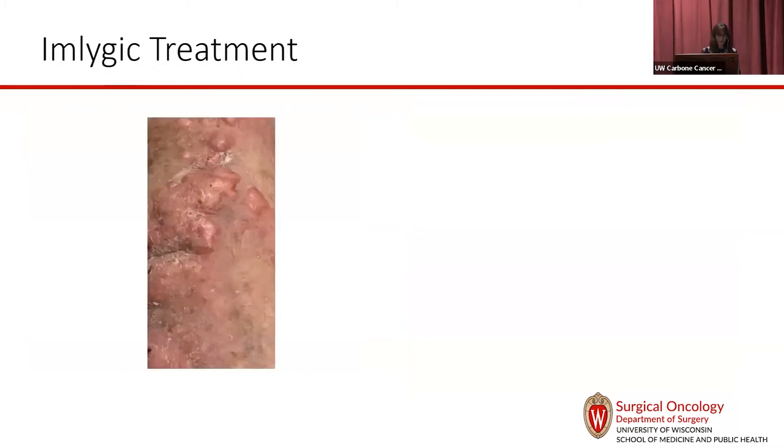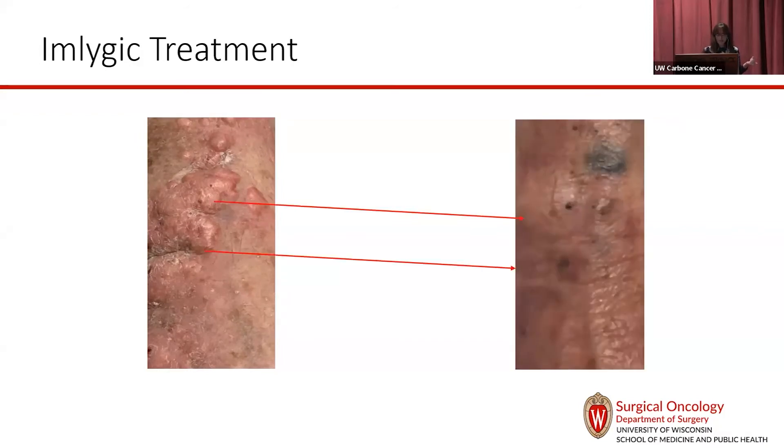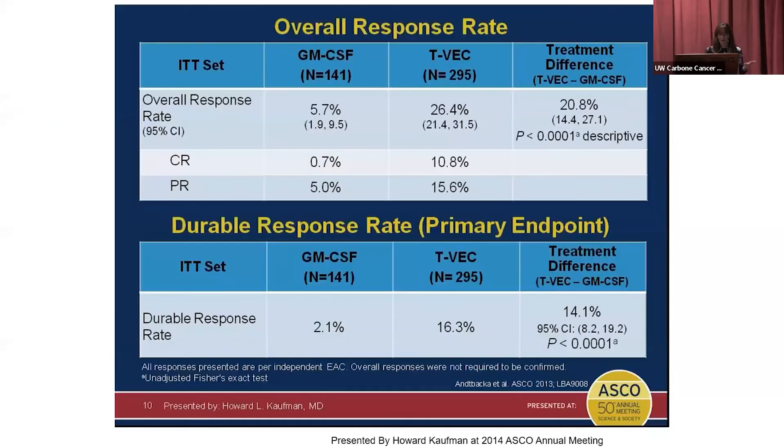There are other more dramatic cases. For a patient with more advanced disease who started systemic therapy that stopped working, we treated with Imlygic and the disease just disappeared. We biopsied the pigmented areas and found only macrophages — immune cells with pigment — with no viable melanoma remaining. I put this up as a cautionary tale that it's not perfect; it works for a small proportion of people, but for those patients it's a really great option.